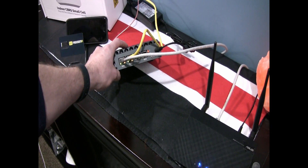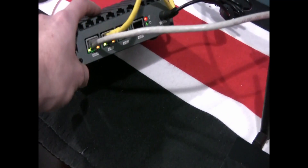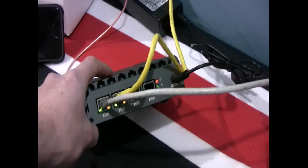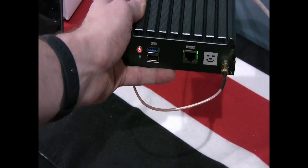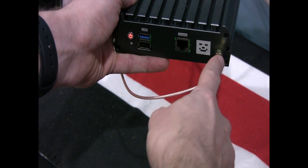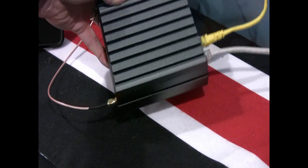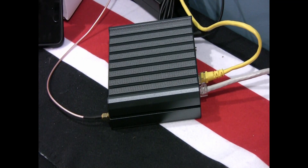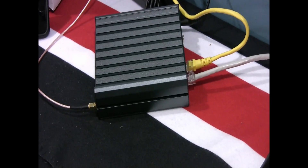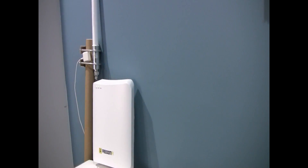If you flip around to the other side of the miner — this is the LoRa side — you can see I have an RPSMA connector going across and up to my antenna. If you've followed any of my other videos you'll know how to set up these antennas.